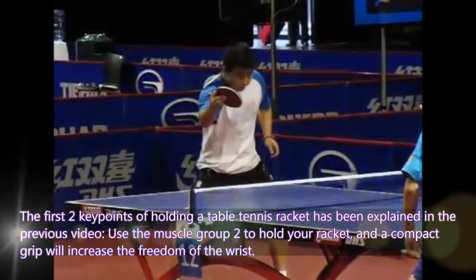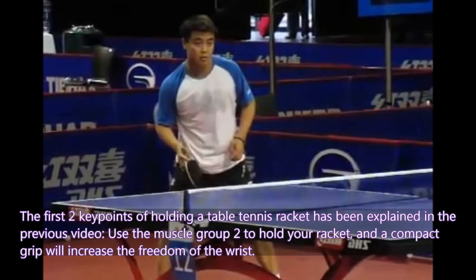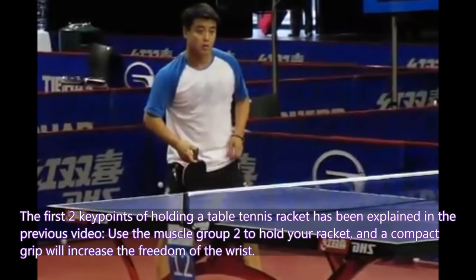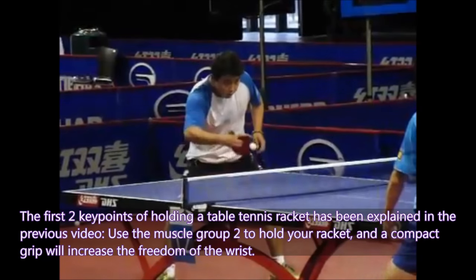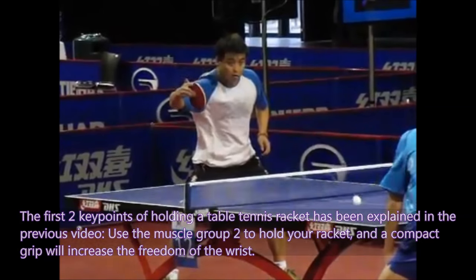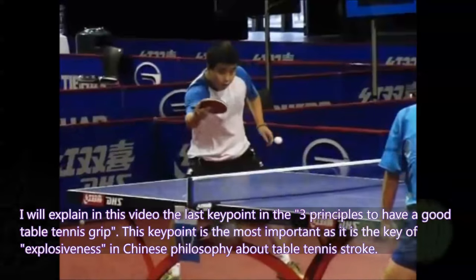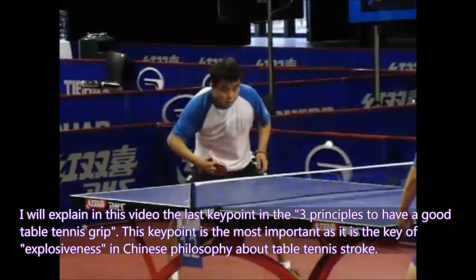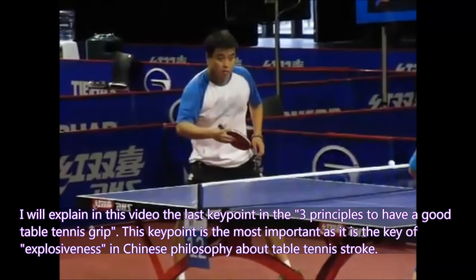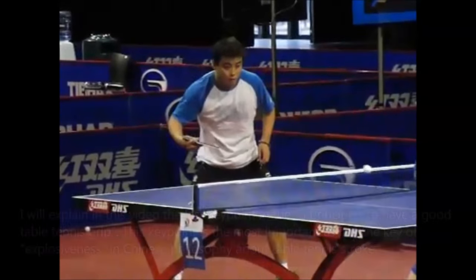The first two key points of holding a table tennis racket have been explained in the previous video: use the muscle group 2 to hold your racket, and a compact grip will increase the freedom of the wrist. In this video I will explain the last key point of the three principles — the key of explosiveness in Chinese philosophy about table tennis stroke.